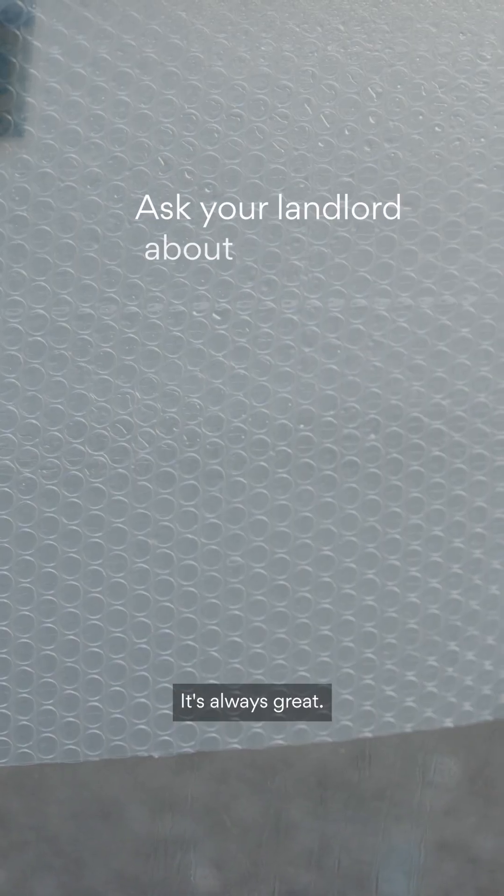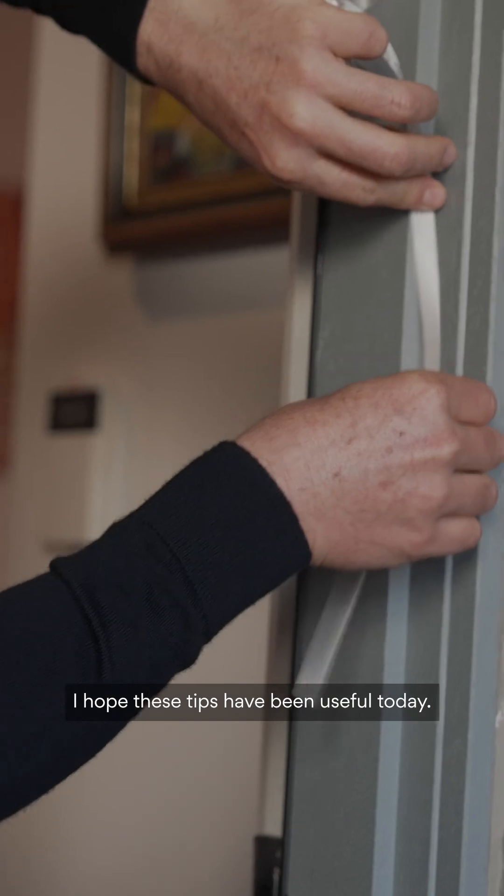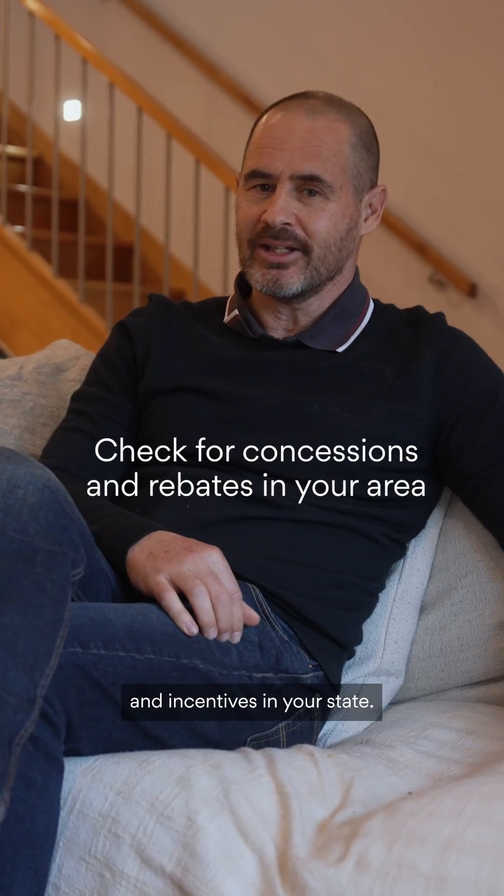It's always great if you could talk to your landlord to see what improvements they would be prepared to make. I hope these tips have been useful today. Remember to check for rebates and incentives in your state.